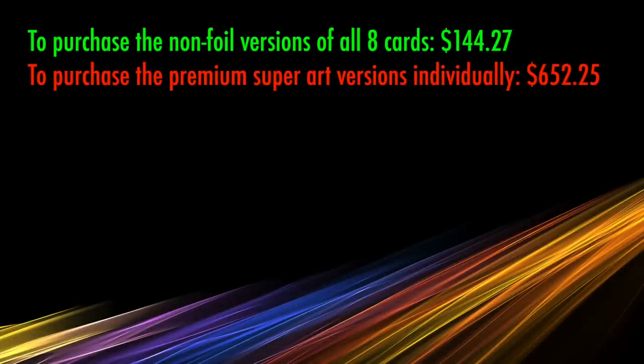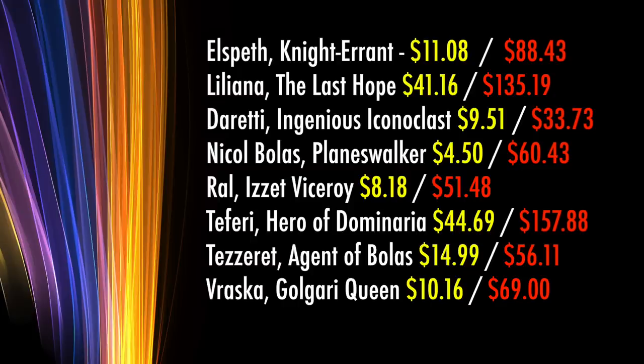What are these worth? If you were to purchase these 8 Planeswalker cards individually in their non-premium versions, the total you would pay is $144.27, largely due to the cost of cards such as Teferi and Liliana, who are both seeing significant Modern and Legacy play. Elspeth, Knight-Errant would be $11.08 normally, and her premium Super Art Foil individually would be $88.43. Liliana, The Last Hope is currently $41.16 for the regular non-foil, and the premium Super Art is selling for $135.19. Dureeti, the Ingenious Iconoclast, is only $9.51, and his card here would cost $33.73. Nicol Bolas, Planeswalker, is a mere $4.50, while his premium Super Art version commands $60.43.